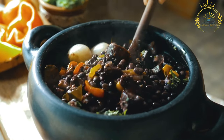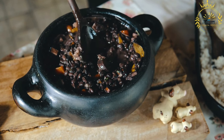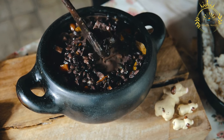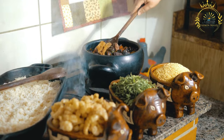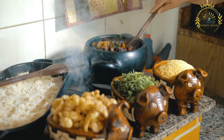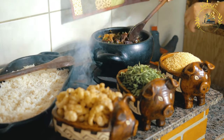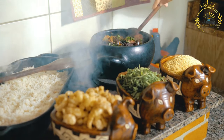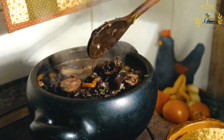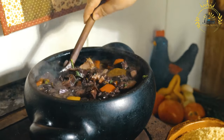The main ingredient of Faijota is black beans, cooked until they become soft and creamy, forming the base of the stew and providing a thick and flavorful broth. Faijota typically includes a mix of meats such as pork, beef, and sometimes sausages — including pork ribs, pork shoulder or loin, beef brisket or chuck, and smoked sausages like linguiça and chorizo. These meats are cooked together with the beans, infusing the stew with their rich flavors.